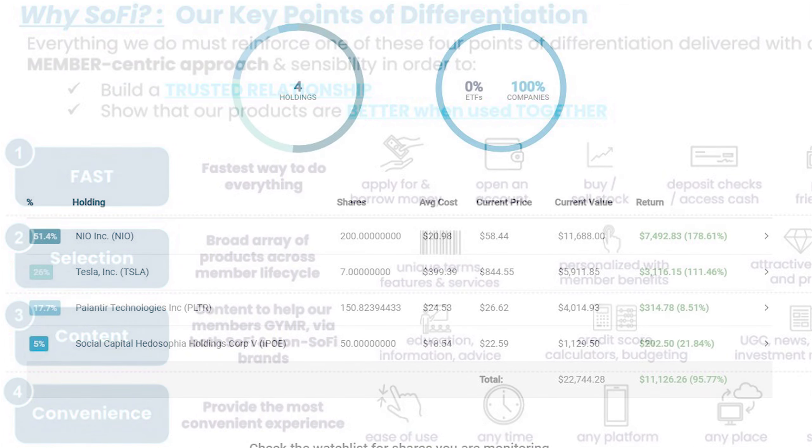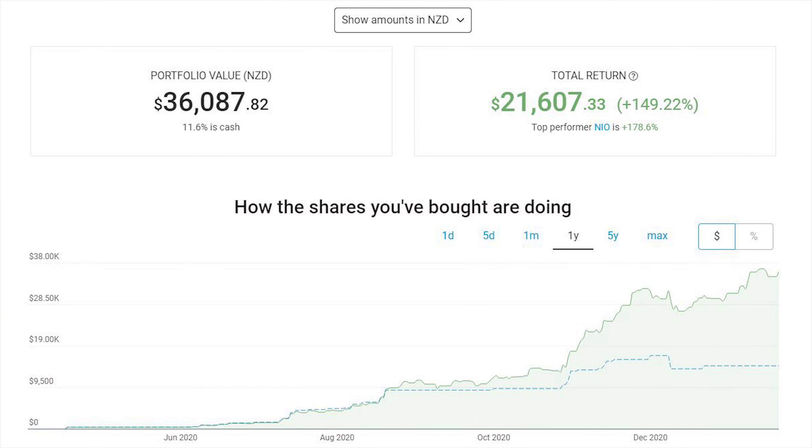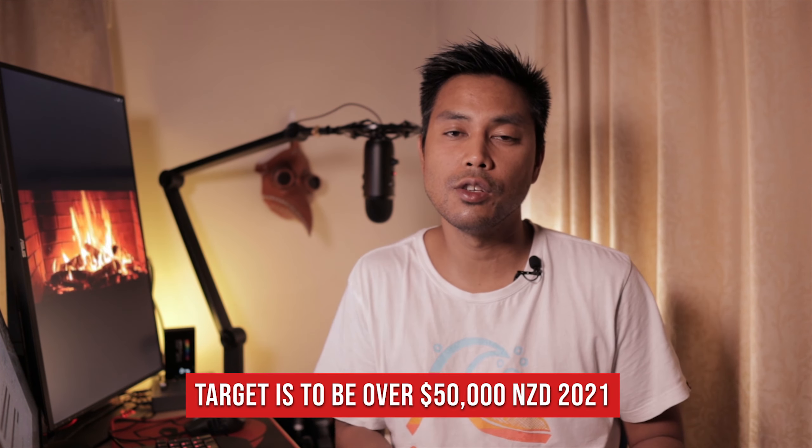Currently this portfolio is worth $22,744 US dollars, of which $11,126 is in gains. Just a quick word of warning — don't get confused by this screen because it's in New Zealand dollars. But moving over to the totals, the portfolio is worth $36,087 NZD including the $4,000 I have in cash, with a total return of $21,607 which is 149% returns. My target this year is to get this portfolio over $50,000 New Zealand dollars.